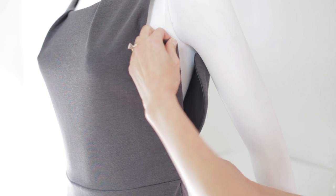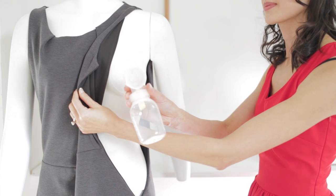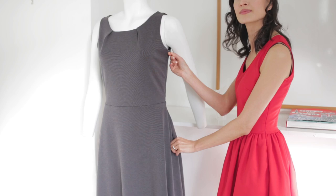With the hidden zippers on the side, you can quickly and discreetly pump or nurse if you need to, and then resume your daily activities. And after you're done nursing your child, you can wear the dress as a normal dress.